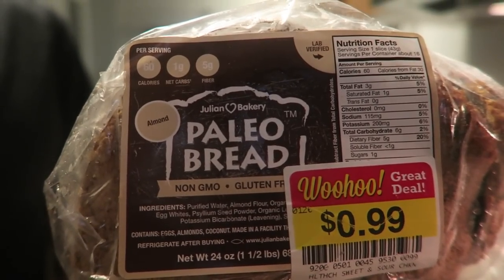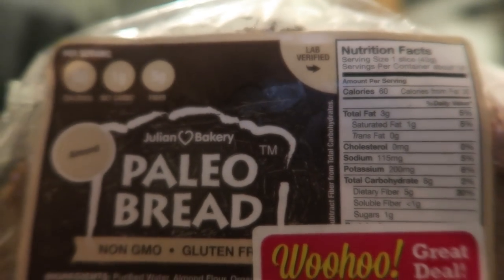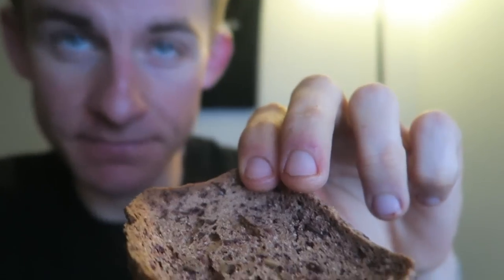Alright you guys, so before you guys judge me — this was on clearance. And by clearance I mean ultra clearance. Paleo bread. 99 cents for this entire loaf. There are the macros for you guys. I wanted to give it a shot. This is like an almond flavor — let's see how it tastes. That is a very interesting looking piece of bread, but we're gonna try it. I have to put a little something on it first though. Bread's always better with mayonnaise. I'm pleasantly surprised — it's quite delicious.